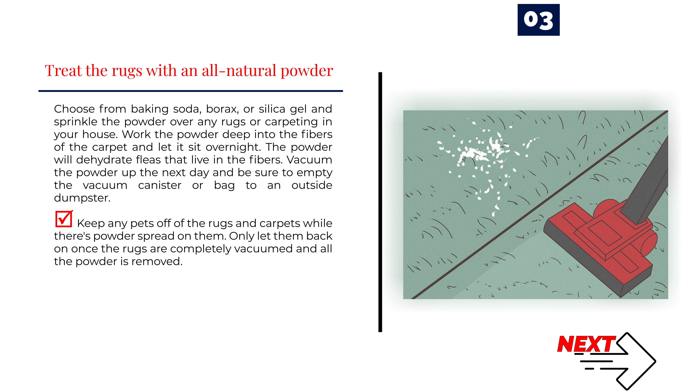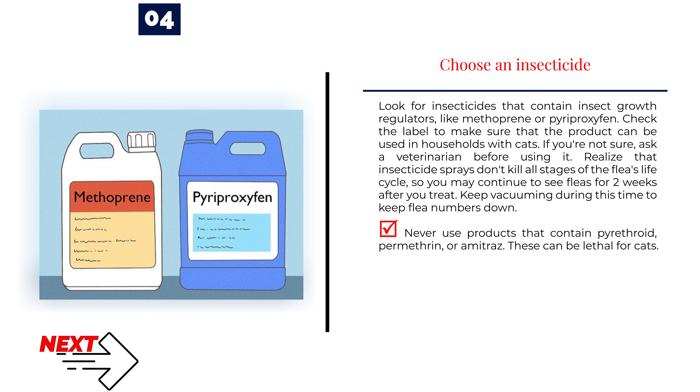Number 4: Choose an Insecticide. Look for insecticides that contain insect growth regulators, like methoprene or pyroproxafen. Check the label to make sure that the product can be used in households with cats — if you're not sure, ask a veterinarian before using it. Realize that insecticide sprays don't kill all stages of the flea's life cycle, so you may continue to see fleas for 2 weeks after you treat. Keep vacuuming during this time to keep flea numbers down. Never use products that contain pyrethroid, permethrin, or amitraz — these can be lethal for cats.